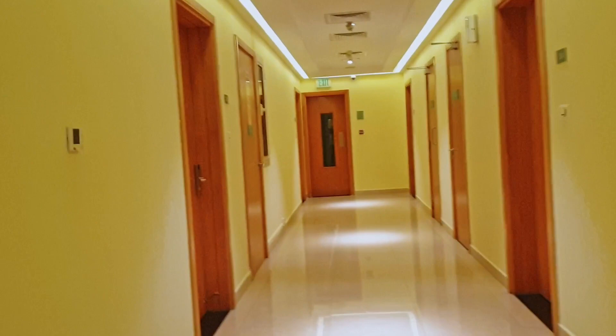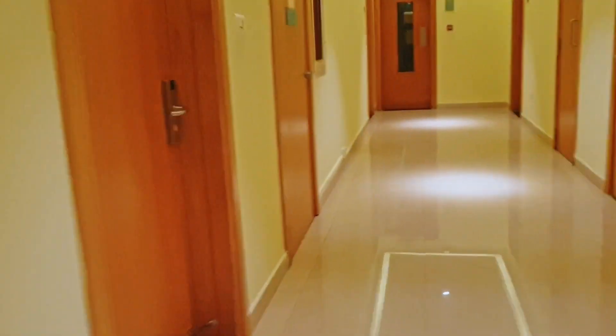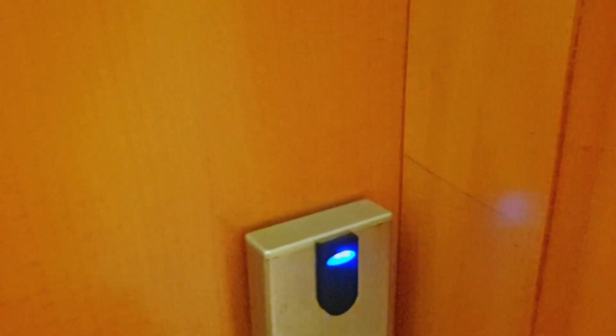We have a hall, we have a bedroom and everything. I'm going to show you one by one how they have innovatively done this place so that you get a lot of space for yourself, and also if you're coming in a group you can be comfortable — you won't be cramped up in one small place.